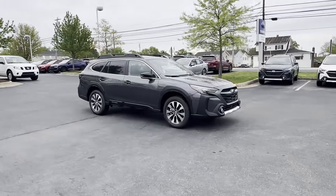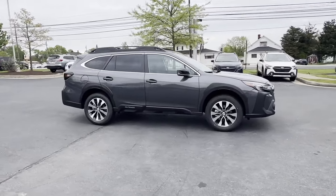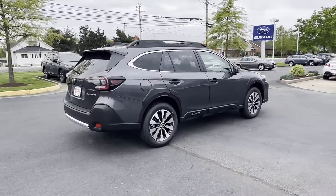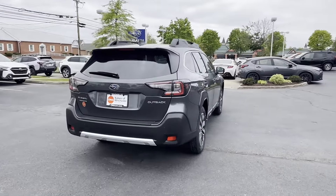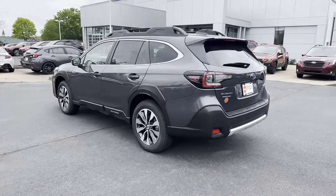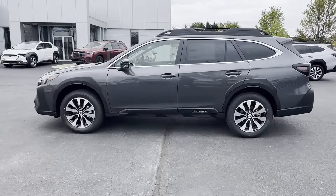2024 Subaru Outback. It's cleverly designed to maximize convenience and comfort with features such as Lane Keeping Assist, Side View Mirrors with Turn Signals, Lane Departure Warning, Satellite Radio, and Premium Sound System.